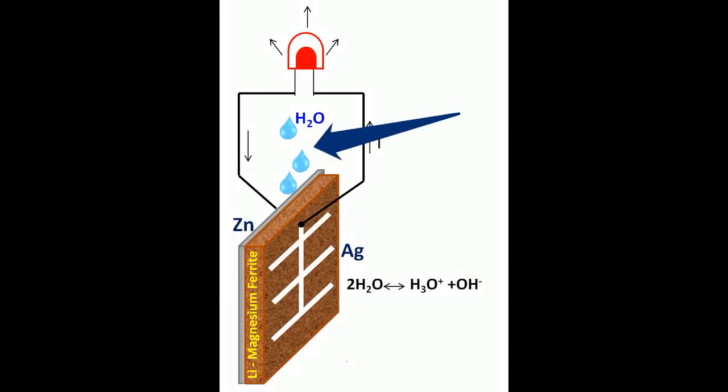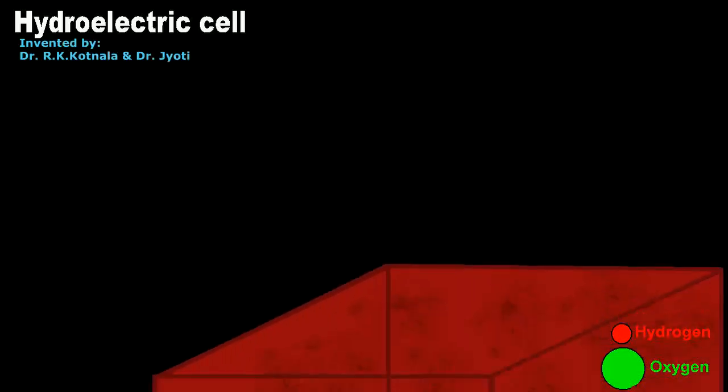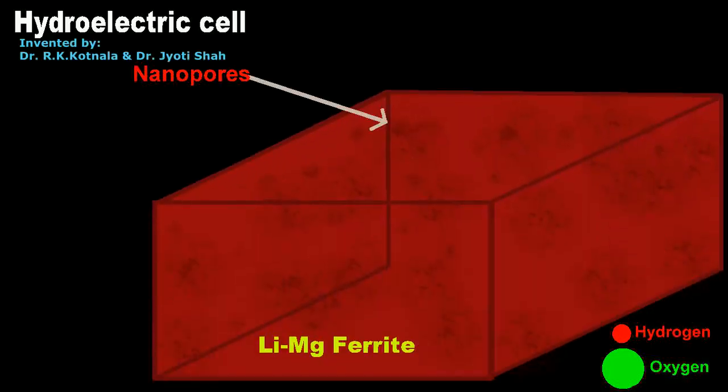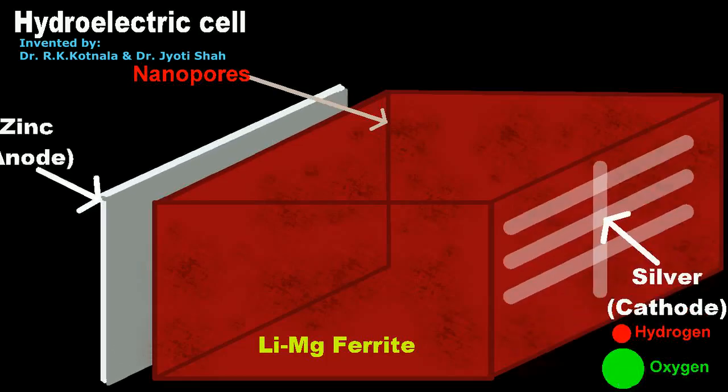The hydroelectric cell runs on water, without the use of acid or alkali. It is a pellet of lithium-substituted magnesium ferrite, with nanopores and a comb-patterned silver cathode on its surface, along with zinc as the anode.